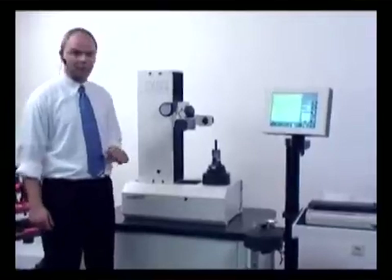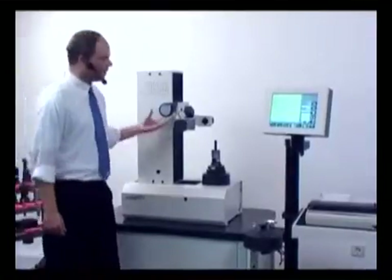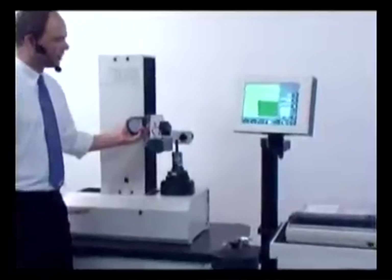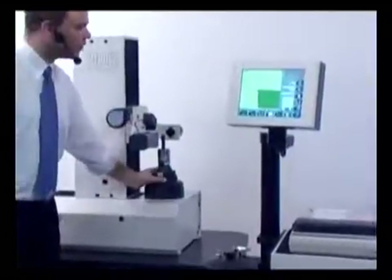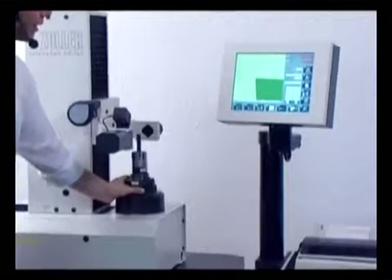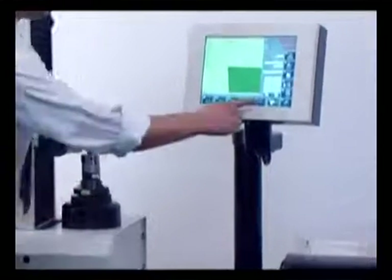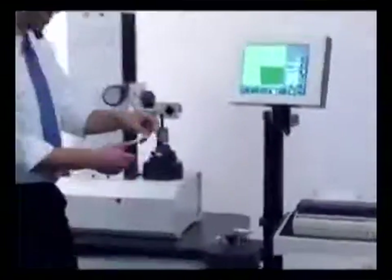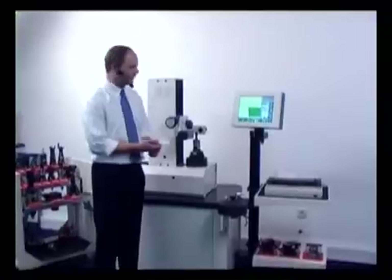I'd like to show you the three simple steps again. Step one: move to the cutting edge — fully automatic cutting edge detection. Step two: focusing. Step three: measuring. And if you were looking at your watch, that was ten to fifteen seconds. One could say this label which comes out is as good as money, if you consider the time.